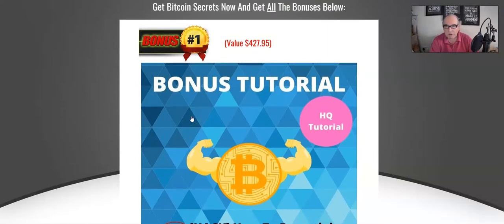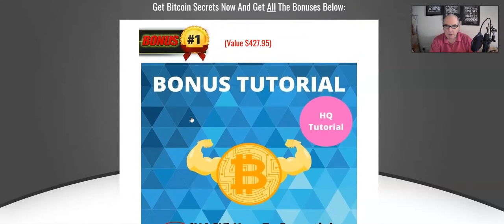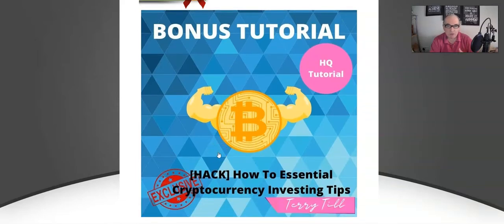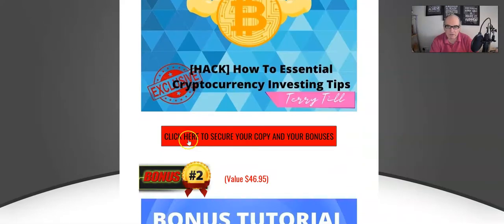I've tried to put together things that are really congruent with the actual product. For bonus number one, it's a tutorial — an auto-tutorial on essential cryptocurrency investing tips. Tips on generally investing in any cryptocurrency, although the main one would be bitcoin, but there are lots of others too. So that's a great tutorial on investing tips.